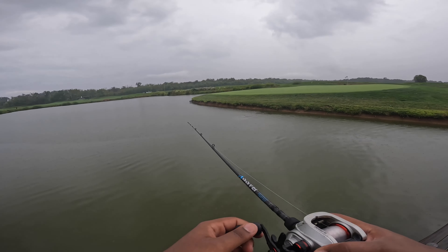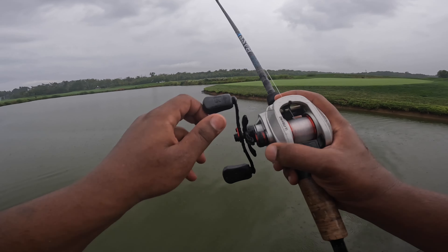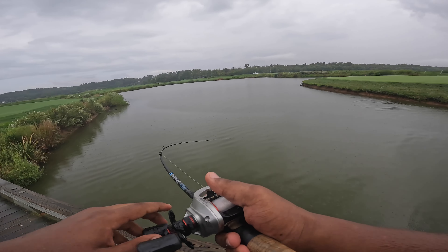We finally hooked into something. I just got a 13 Fishing setup — oh my god, something hit!